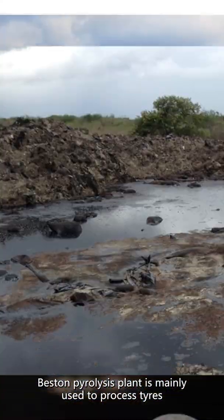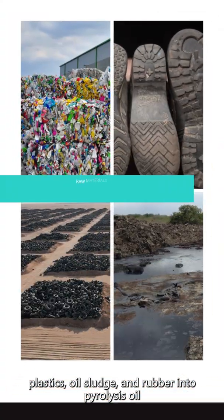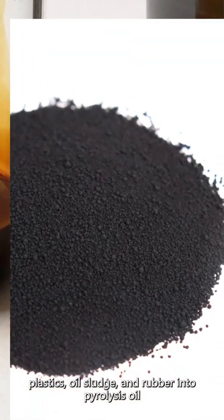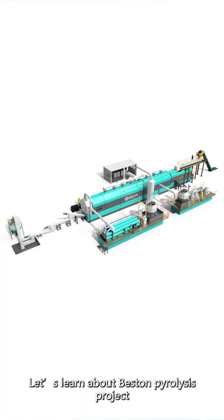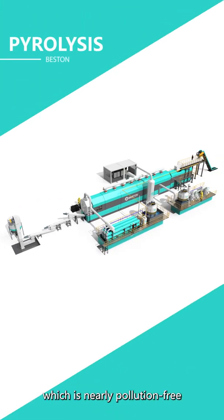Bestin pyrolysis plant is mainly used to process tires, plastics, oil sludge, and rubber into pyrolysis oil, carbon black, and other by-products. Let's learn about the Bestin pyrolysis project, which is nearly pollution-free, safe, and energy-efficient.